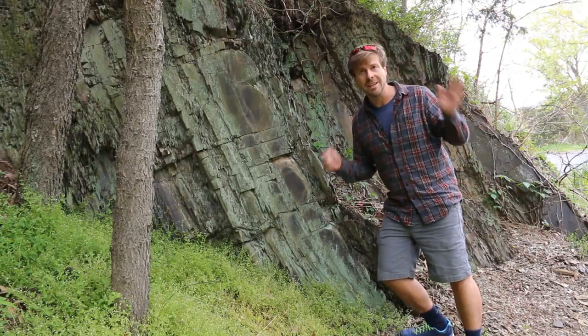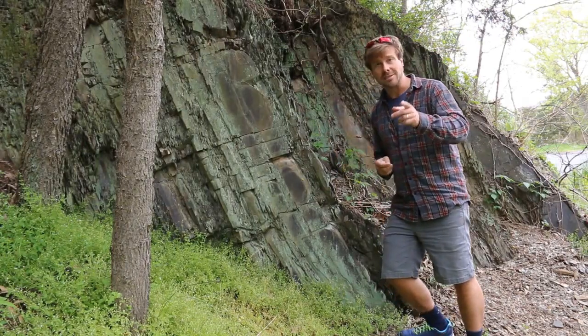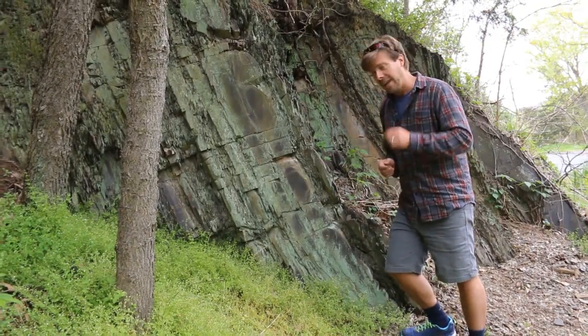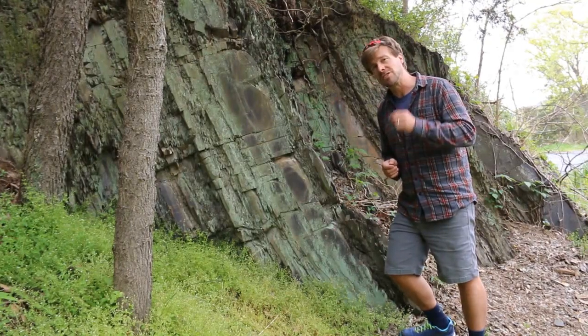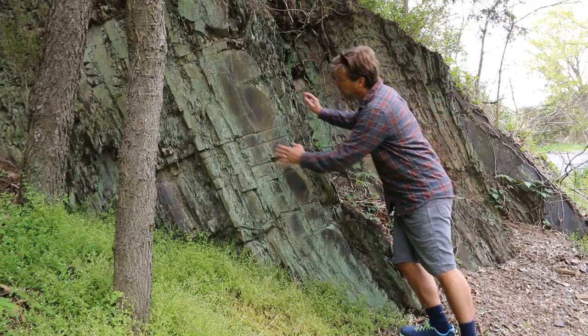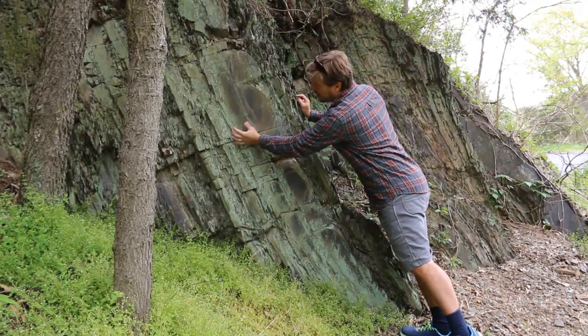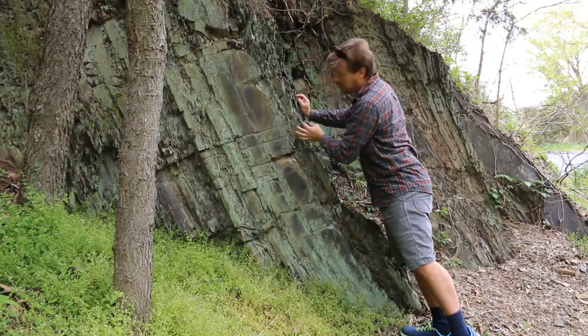This is now 100% siliciclastic material — sand and mud. And yes, there's sand in this as well. It's a particular kind of sandstone, a dirty sandstone with a lot of clay in it. We call it graywacke. Here you can see graywacke here and here, and then there's some intervening shaley material.